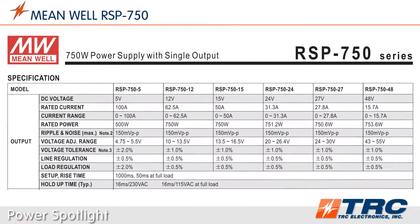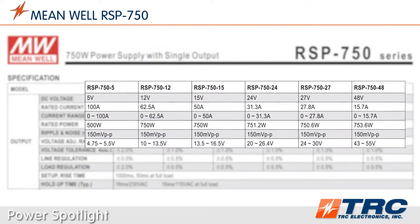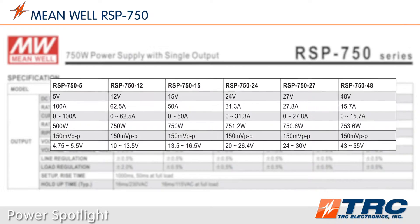The RSP750 series is available in six standard models ranging from 5 volts through 48 volts. These DC output voltages provide all the common DC voltages, so engineers can select the model that matches their system level DC voltage.